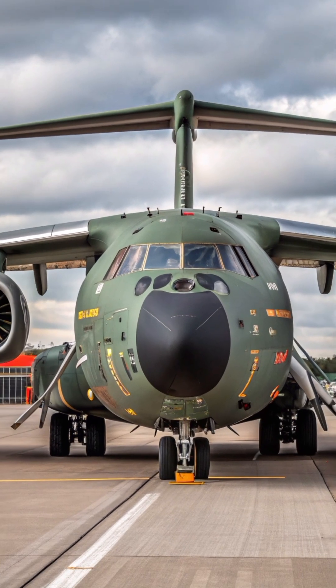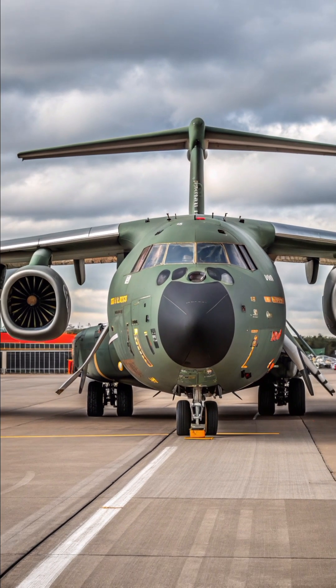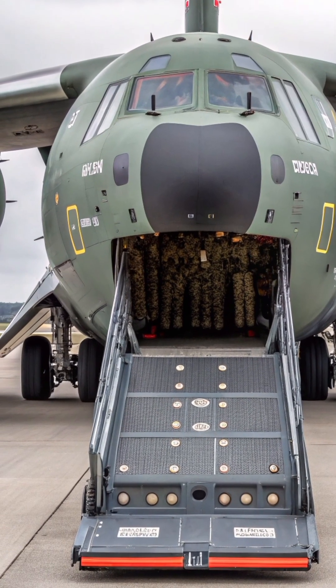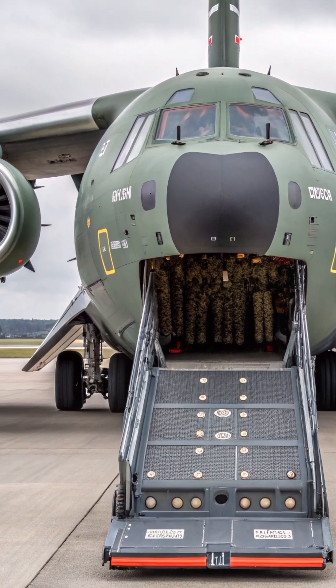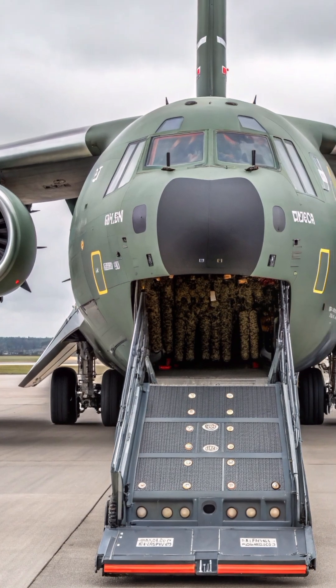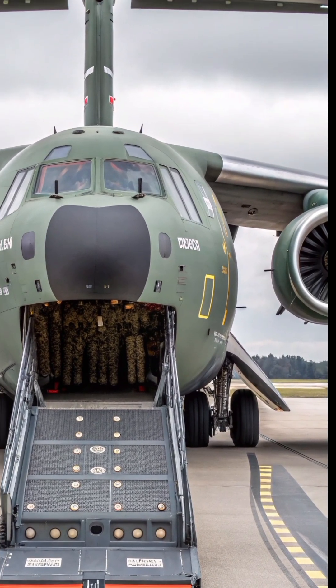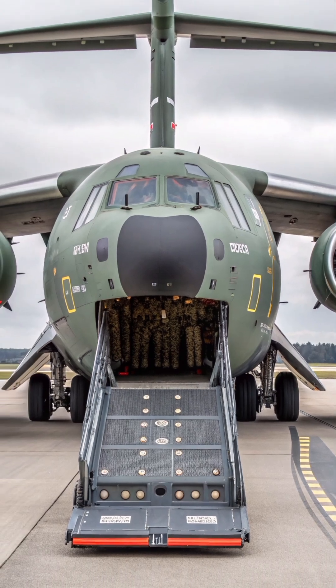But unlike traditional models, this jet-powered aircraft brings speed, efficiency, and versatility to military operations. The KC-390 can carry up to 26 metric tons of cargo, including vehicles, troops, or even helicopters. With its rear-loading ramp and modern cargo handling system, it ensures rapid deployment anywhere in the world.